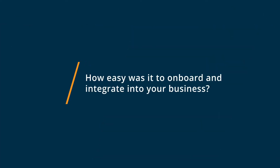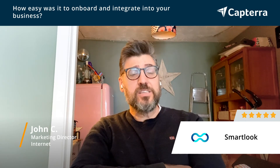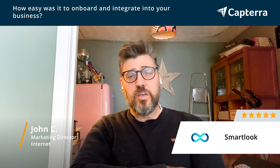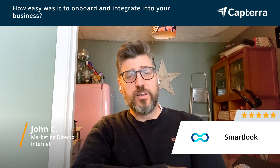We found Smartlook really, really easy to get started with. It's just a web download — you can add some code into your website. So if you get access to the backend of your websites, if you're using multiple platforms like WordPress or Shopify, it's really, really simple to use.